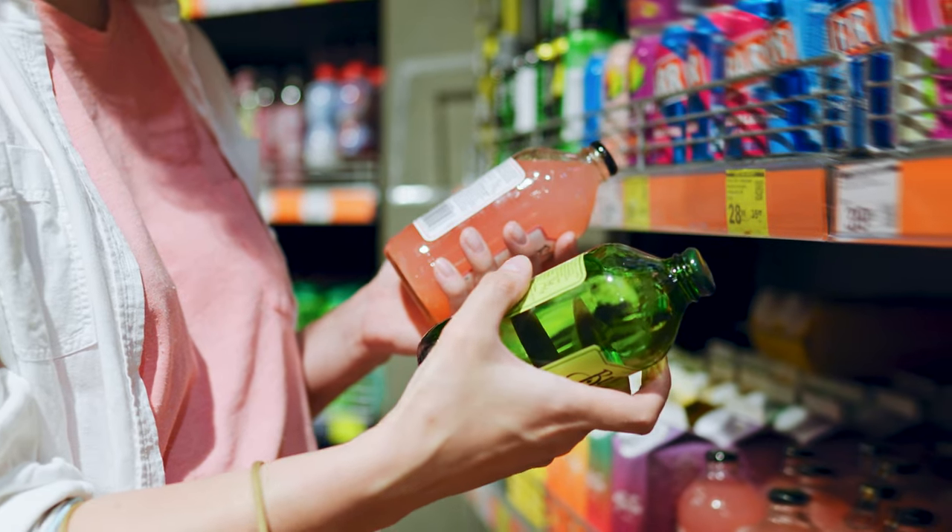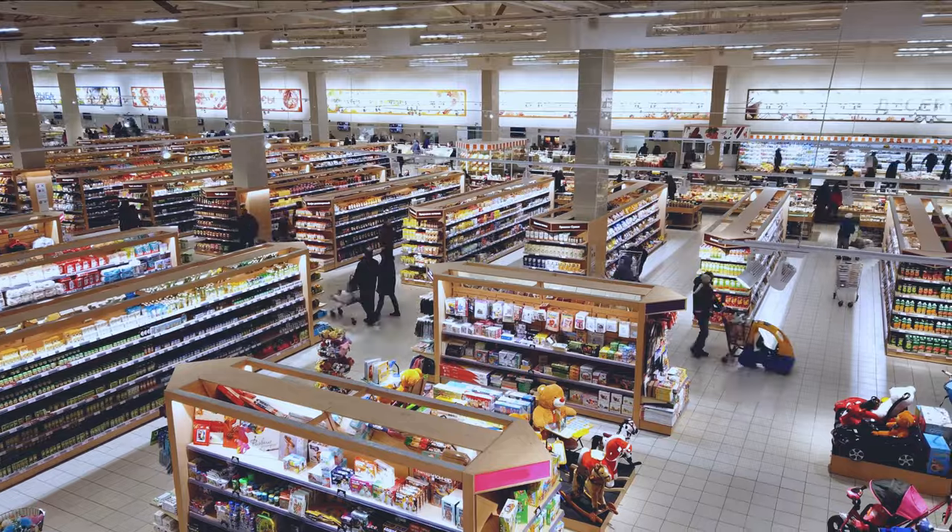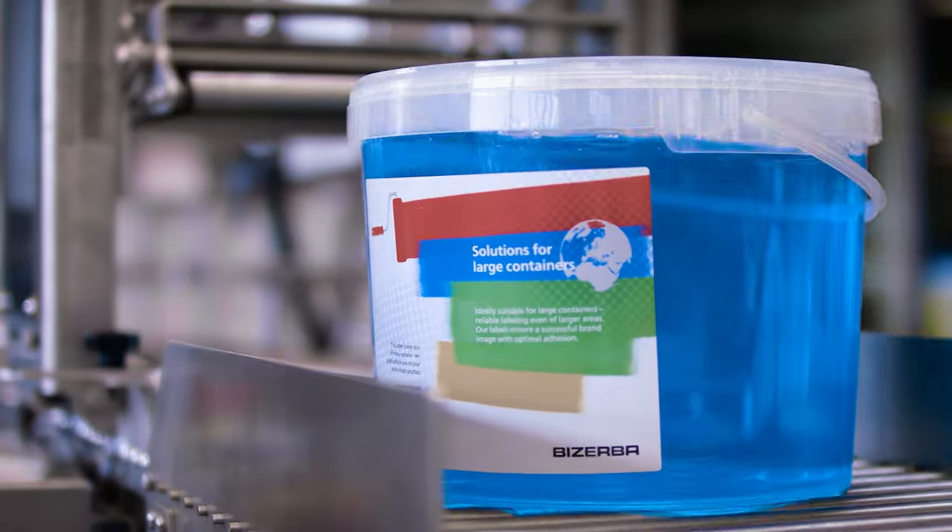Labels can be used for completely different purposes — from individual product labels and logistics labels, to retail and store labels, to special labels in chemistry or electronics.